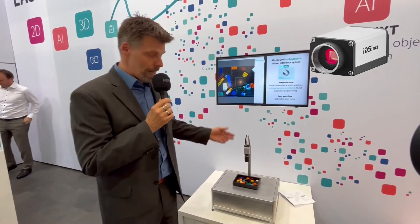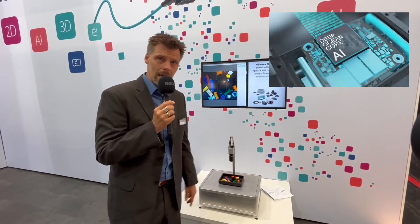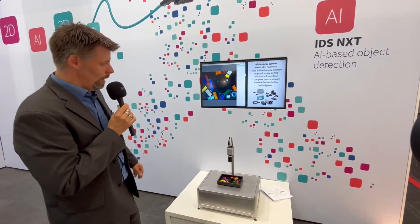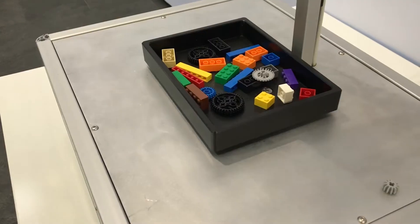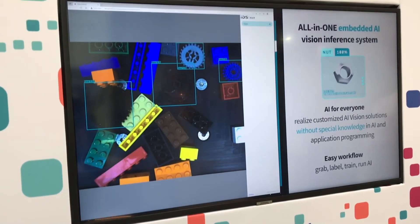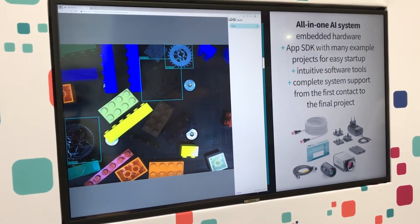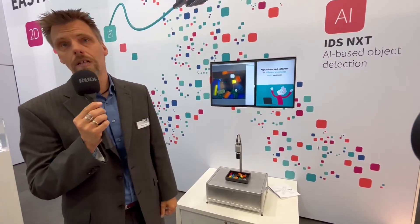Let's start with our first IDS NXT demo. We have here the IDS NXT Rio, an AI-based machine vision camera. The neural networks are directly executed on the camera, and what you can see here is a gear detection application. We detect those Lego gears inside of the box. A typical application would be that a robot has the location of these gears and could pick them out of this box.